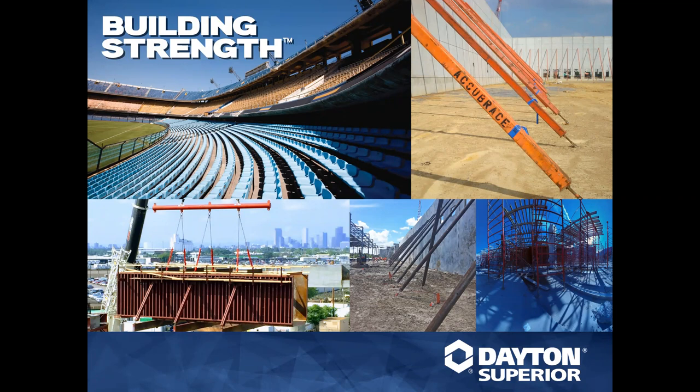Through today's topic of chemicals in the Tilt-Up market, we're going to be discussing the chemical solutions for Tilt-Up that include bond breakers, densifiers, grouts, repair mortars, and epoxies. We're going to look at their compatibilities and functions and how to choose the best one for your Tilt project. I want to introduce our resident chemical expert, Matthew Carter.